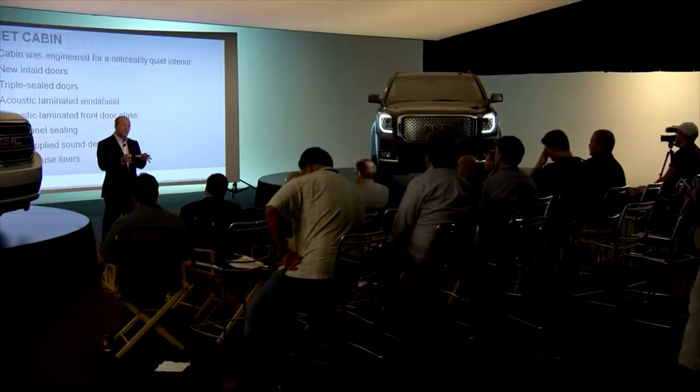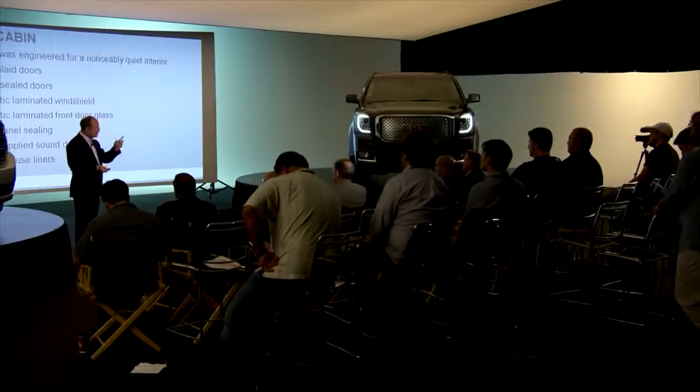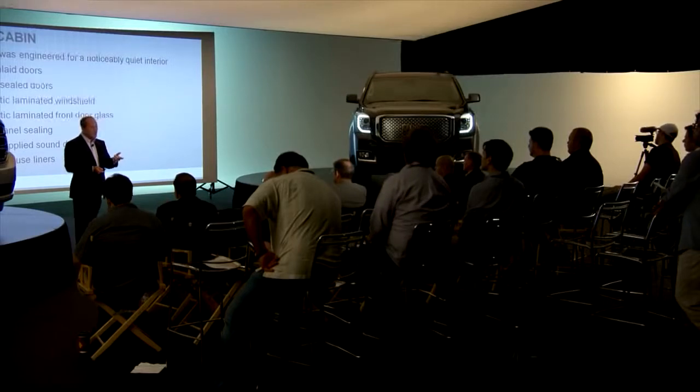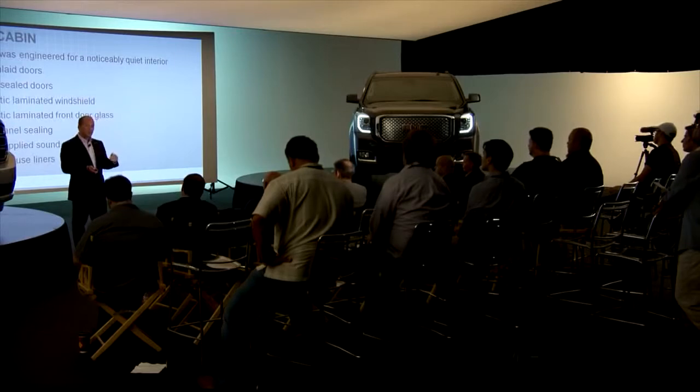When you start from the ground up and get to start all over — noise. How does noise get into the vehicle? How do you control it? You're either going to absorb it, block it out through barrier, or change the structure of your vehicle so that it cannot vibrate. We've been able to do all three quite effectively. The inlaid doors and the triple ceiling are a big part of that. We've also added laminated side glass on the front rows, and that really helps with wind noise.